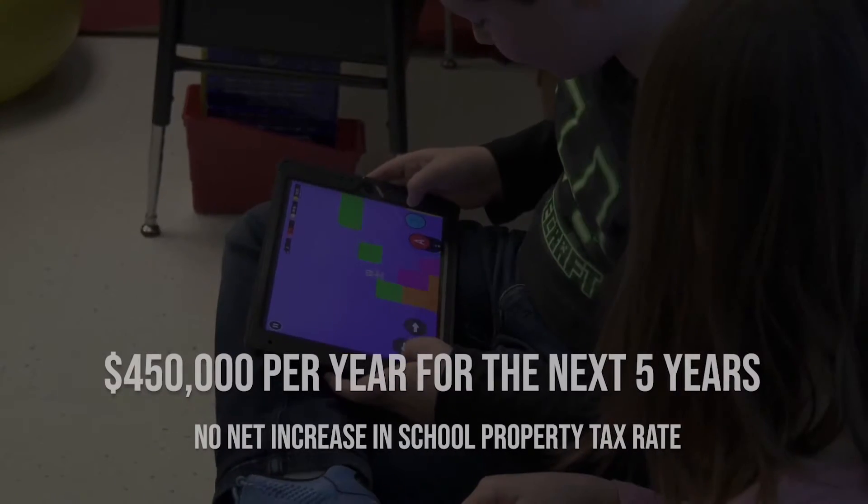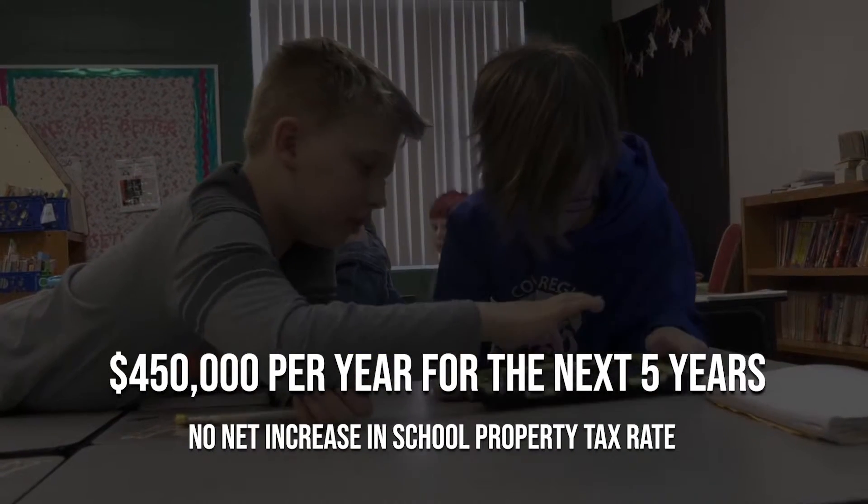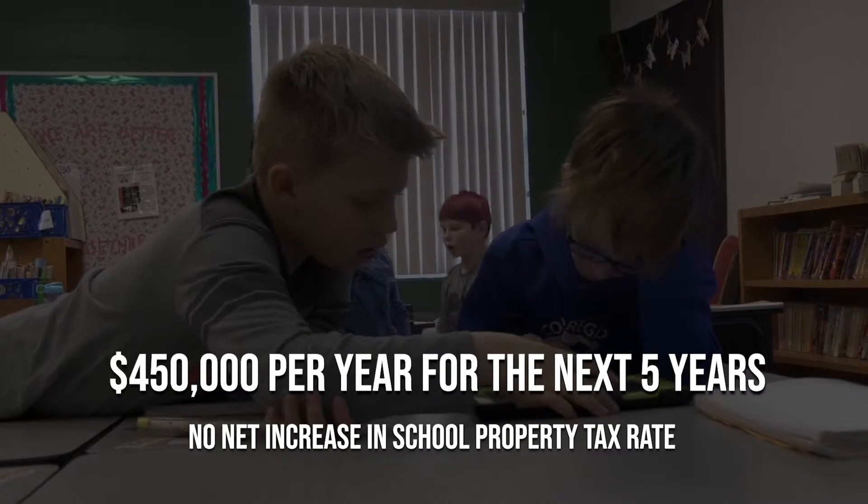This referendum asks for $450,000 per year, for a period of five years, and does not cause taxes to increase.